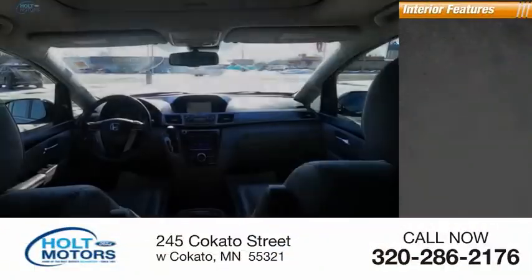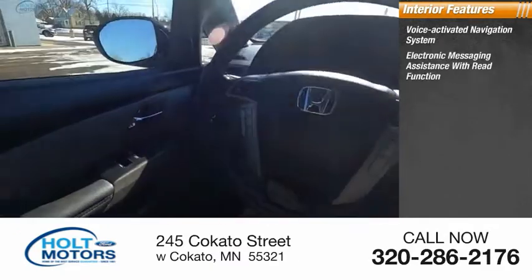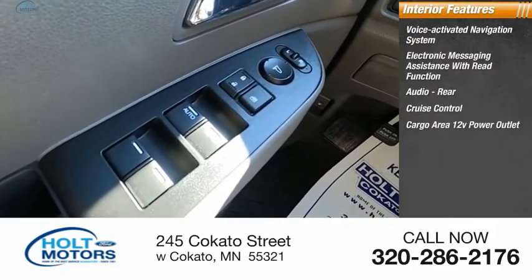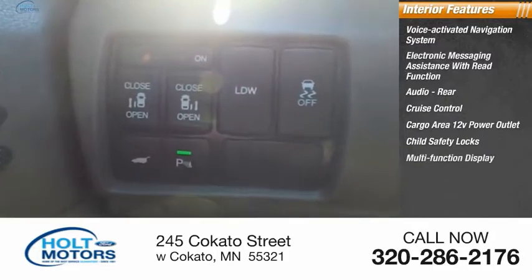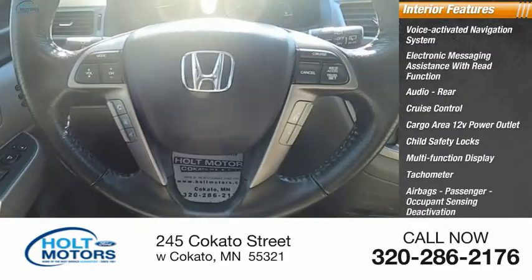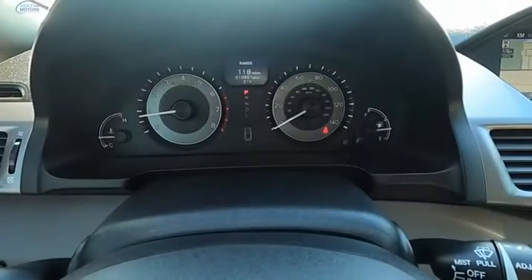Inside you'll find a voice activated navigation system, electronic messaging assistance with read function, audio, cruise control, cargo area 12-volt power outlet, child safety locks, multi-function display, tachometer, airbags, passenger occupant sensing deactivation, and door courtesy lights. Your new ride is just a phone call away.